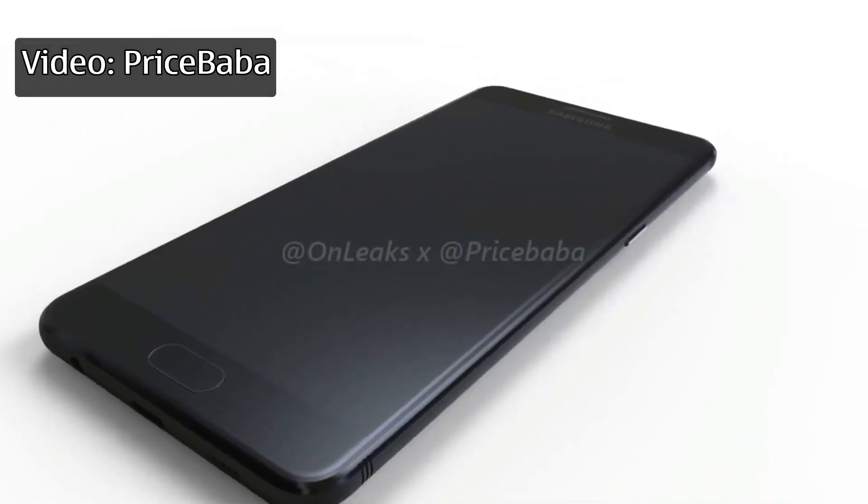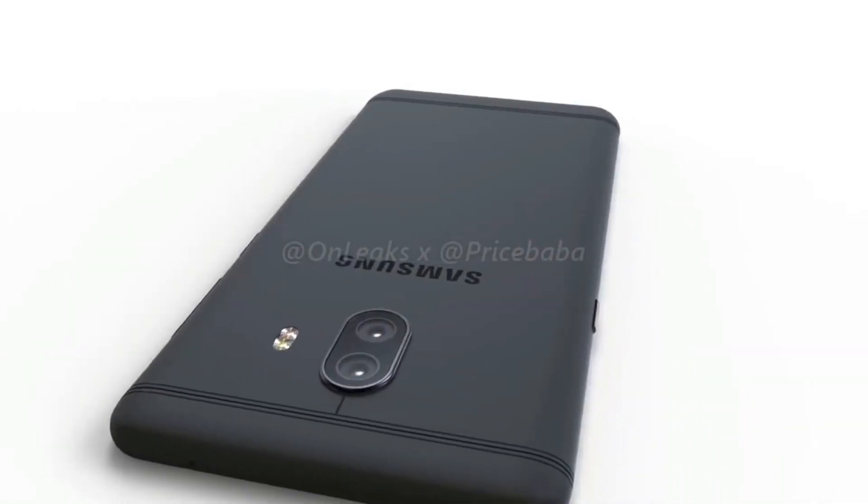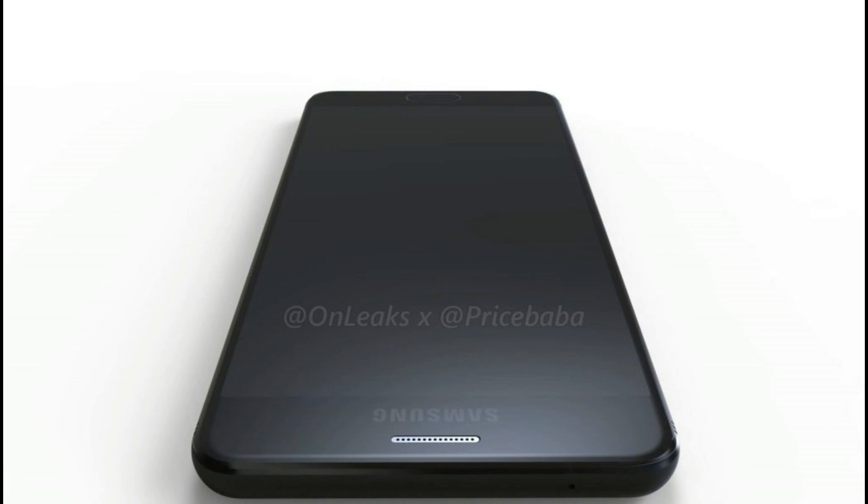Today, thanks to Price Bar Bar and On Leaks, we've got the 360-degree render of the upcoming phone. When it comes to specs, the phone is said to support a 5.5-inch display.